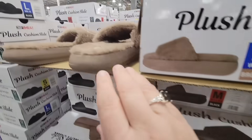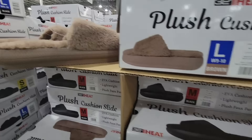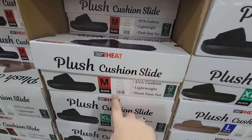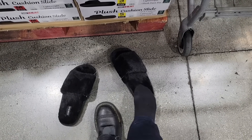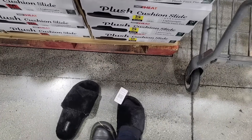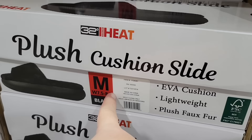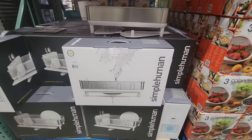Plush cushion slides by 32 Degree Heat. Over the summer we saw the ones with no plush, but these are perfect for the winter. They look so comfy — could be a house shoe or you could go out in them. Two different colors to choose from. I'm definitely grabbing a black pair. I'm normally a size eight and a half, so the medium — which is seven and a half to eight and a half — fits me perfectly. They start at size six to seven and are $12.99.